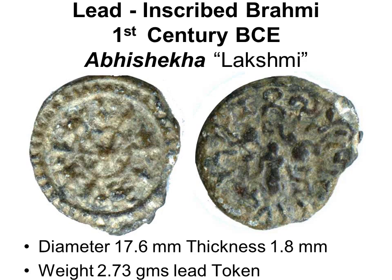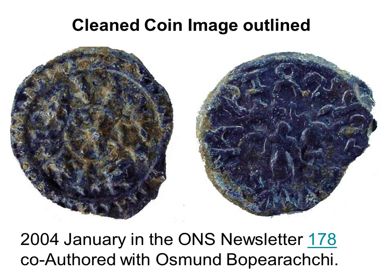On the obverse, four turtles around an eight-spoke dharma chakra with five radials which may be dolphins. On the reverse, a lady with two elephants bathing her and fifteen Brahmi aksharas around — an ancient coin with a lot of interest in symbolism that needs to be interpreted. In 2004, I outlined what is seen on this coin in an article with Osman Bopiarachi in the Oriental Numismatic Society newsletter.